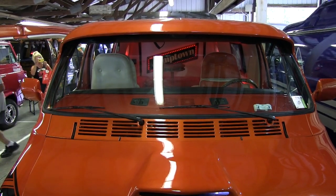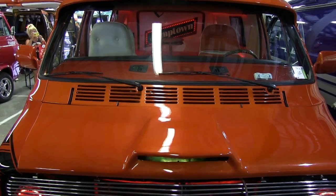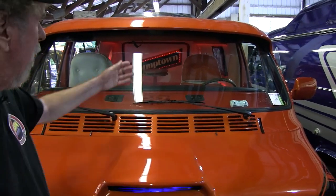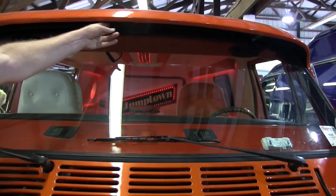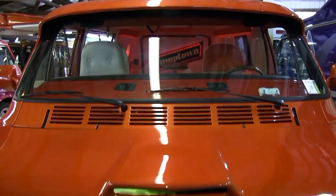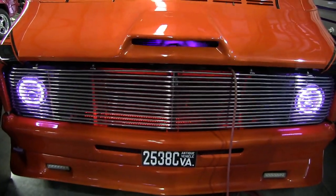I had the front visor put on. The wind got under it quite a bit — didn't pull it off, but I made a support for underneath. So it's safe, it's not going to go flying off on the interstate.